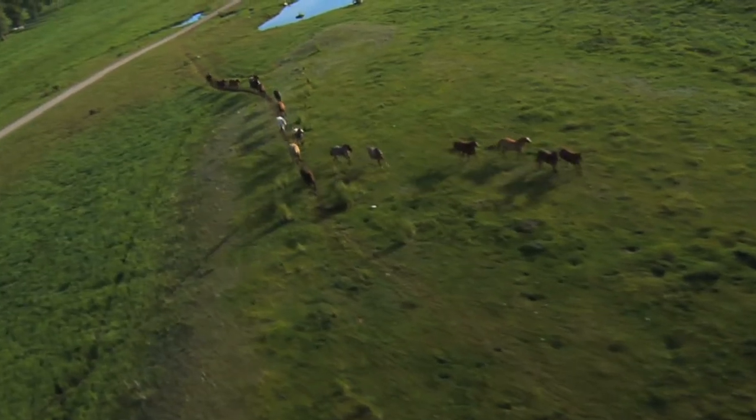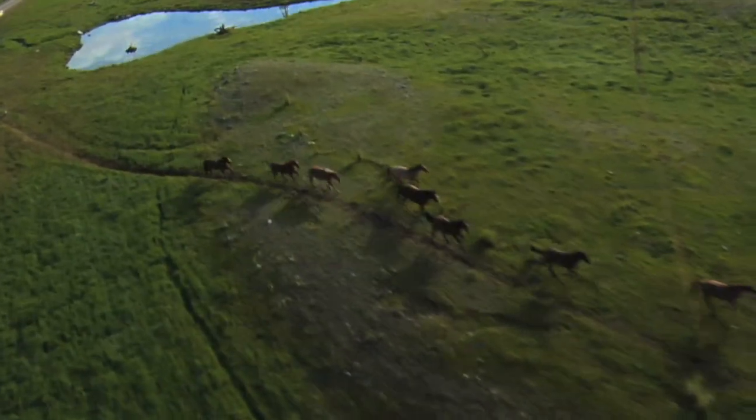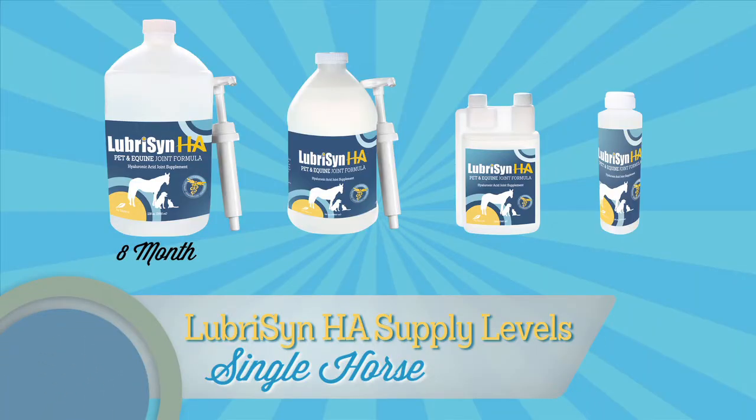You'll begin to see results in seven to ten days. The equine formula is available in four different sizes. One gallon is an eight-month supply for one horse. The half gallon is a four-month supply, the quart is a two-month supply, and the pint is a one-month supply for one horse.